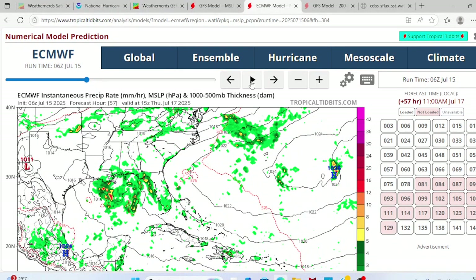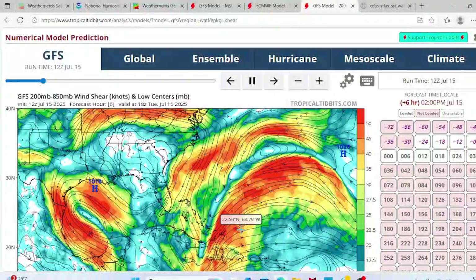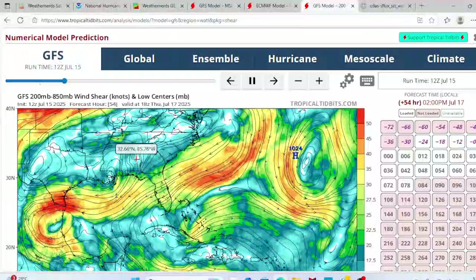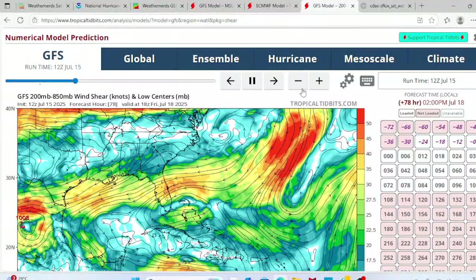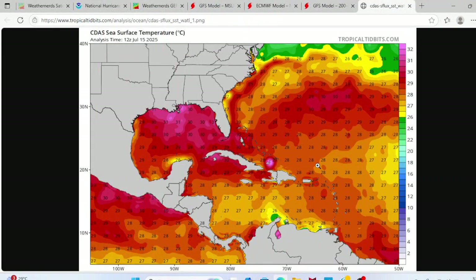So right now, there's no need to worry about anything forming into a tropical depression, let alone a hurricane. Looking at the shear model, we have some shear in the Gulf by Louisiana from a high pressure system, but that shouldn't really be a factor going into Thursday and Friday. Sea surface temperatures are at 31 degrees right now by Louisiana. So it has the water to work with, but it just doesn't have enough time to get organized, even as the overall conditions are favorable.